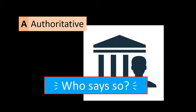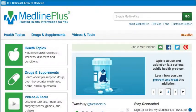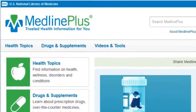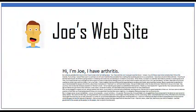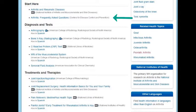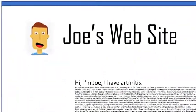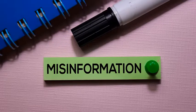Authoritative means who says so. There is MedlinePlus, a comprehensive health information site maintained by the U.S. National Library of Medicine, and there's Joe's arthritis page. On MedlinePlus, it is easy to see who is responsible for writing the content you are seeing. Joe might be a great guy, and he might know a lot about arthritis, but might he also be misinformed?